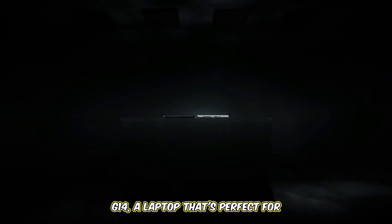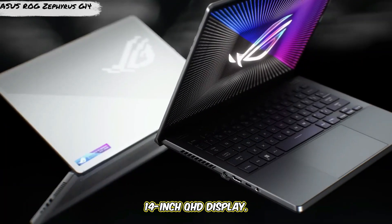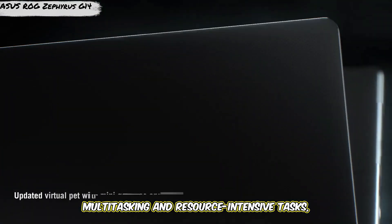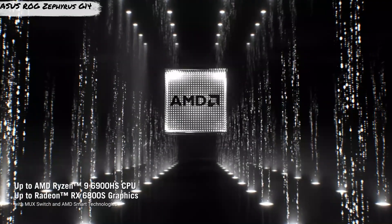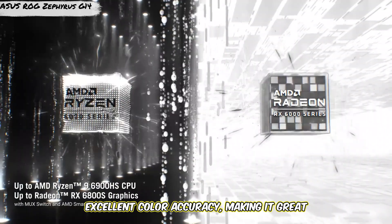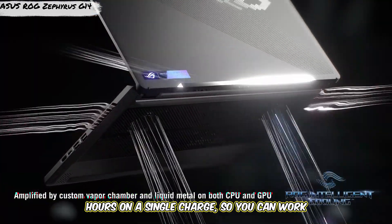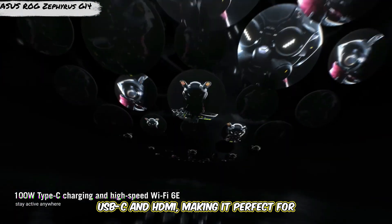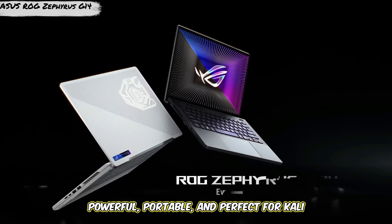Number 5, we have the ASUS ROG Zephyrus G14, a laptop that's perfect for cybersecurity professionals. This sleek device features an AMD Ryzen 9 processor, 16 gigabytes of RAM, and a 14-inch QHD display. Lightweight at just 3.5 pounds, the display is bright and sharp with excellent color accuracy, great for reviewing data and graphs. Battery life lasts up to 10 hours, and it's packed with ports including USB-C and HDMI — powerful, portable, and perfect for Kali Linux.